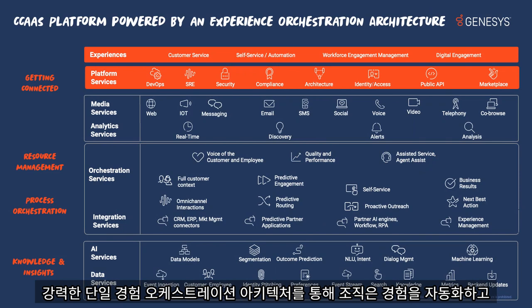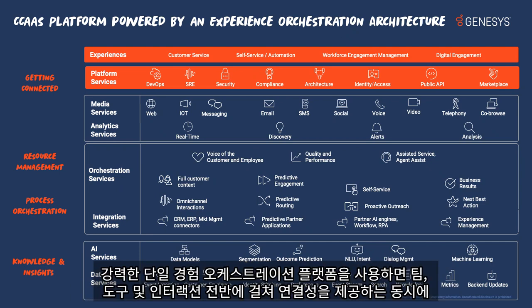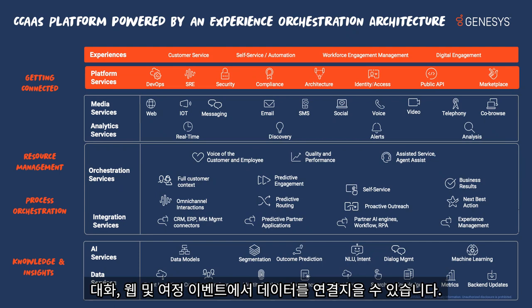With a single powerful experience orchestration architecture, organizations can reimagine, automate, and innovate experiences to meet and exceed customer and employee expectations. With a single powerful experience orchestration platform, you can deliver connectivity across teams, tools, and interactions while leveraging the pervasiveness of AI across the platform, connecting data across conversation, web, and journey events.